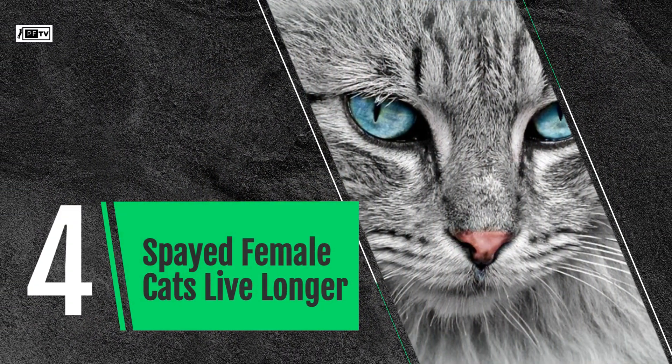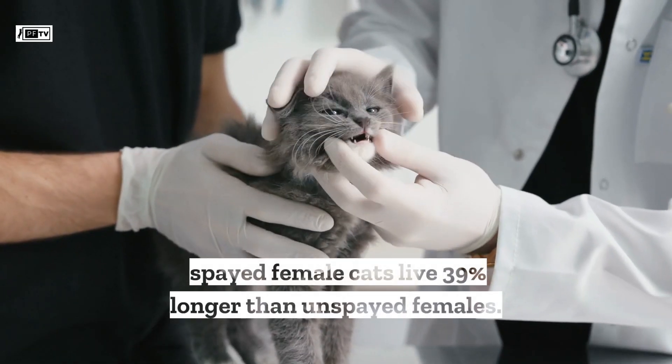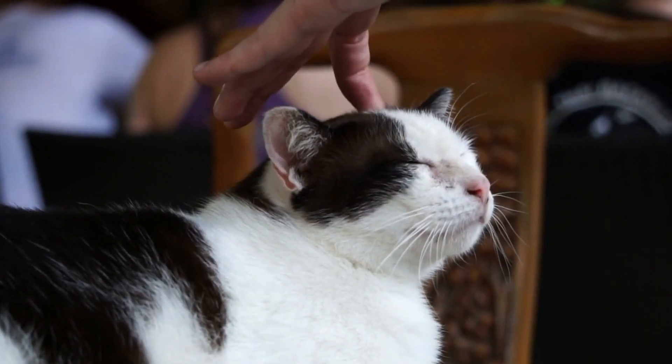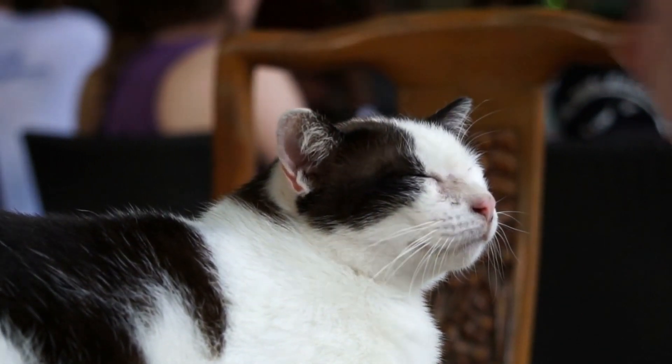Spayed female cats live longer. A study at Banfield Pet Hospitals showed that spayed female cats live 39% longer than unspayed females. When female cats are spayed, a surgery is done to remove their ovaries and uterus. This helps them stay healthy and live longer because it prevents them from getting certain cancers and infections.